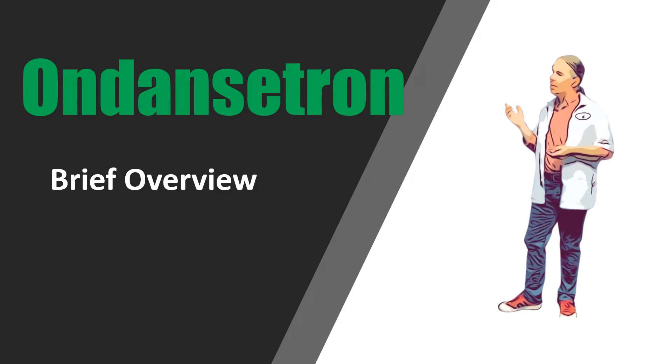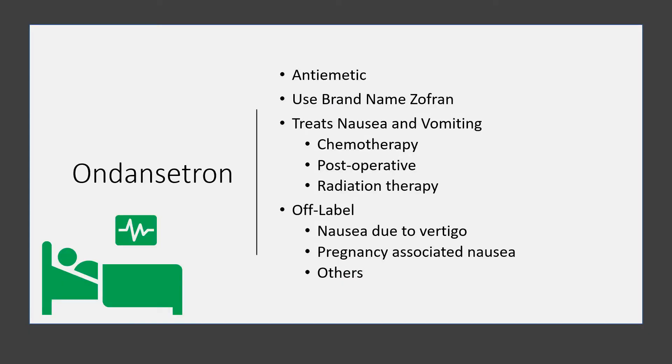Hi, this is Josh, pharmacist with pharmacisttips.com, here with a brief overview of the medication ondansetron. In the US, it's sold under the brand name Zofran. It's an anti-emetic, meaning it's used to treat nausea and vomiting.